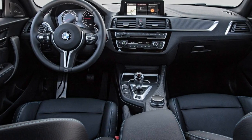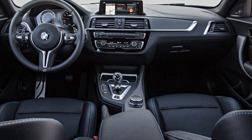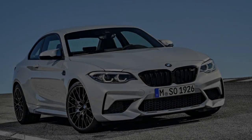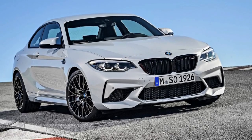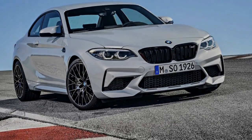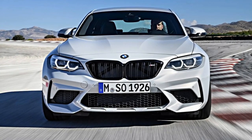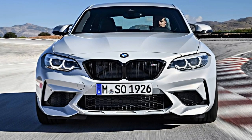In terms of packaging, the $1,200 executive package adds features like wireless charging, a Wi-Fi hotspot, speed limit info, adaptive full LED headlights, and automatic high beams. There are not a ton of available options, but the ones BMW does offer are pricey. A moonroof is $1,050, and the M Driver's Package — which includes a one-day high-performance driving class with an instructor — adds another $2,500.